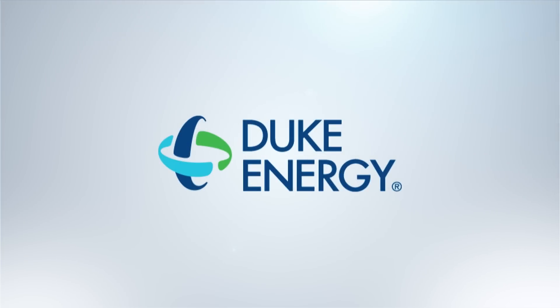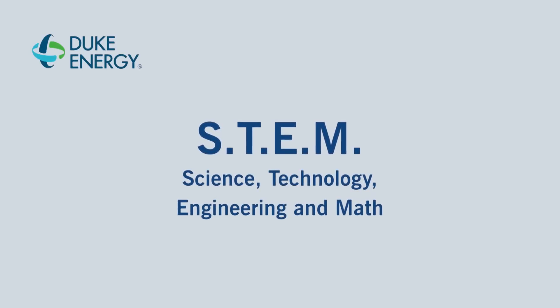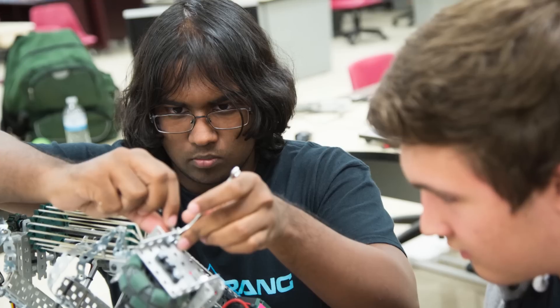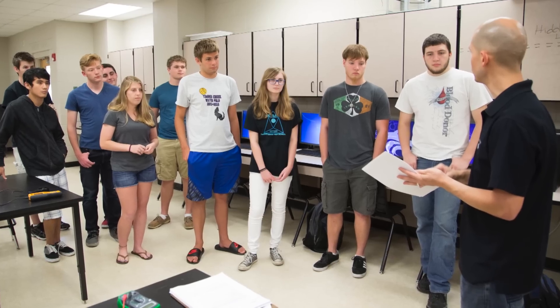One of the key areas of focus for the Duke Energy Foundation is K through 12 education with a specific emphasis on STEM funding. The Foundation for Orange County Public Schools applies for grants to support many classrooms from elementary through high school. Today we're here at Timber Creek with two teachers that took the initiative to apply for those grants, and we're here to see those grants in action.